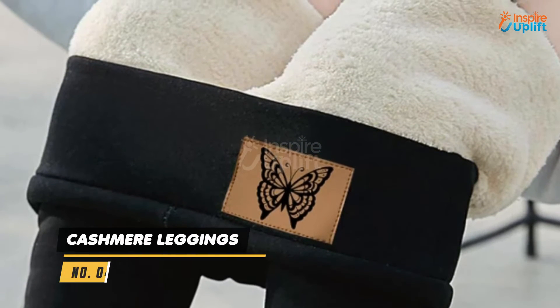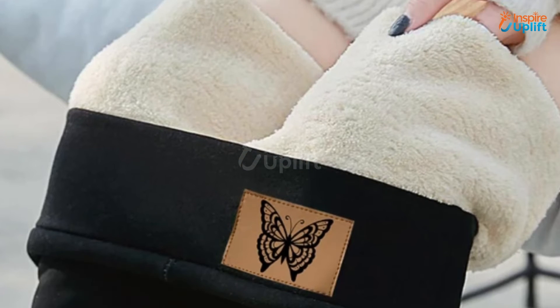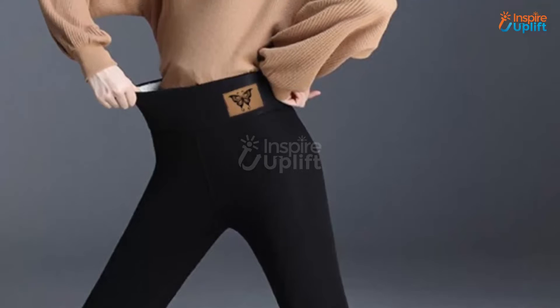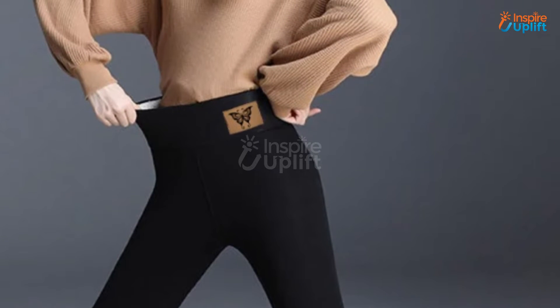At number 4 we have Cashmere Leggings. Anyone and everyone can have the perfect fit to stay cozy in the winter season. Choose from grey or black cashmere leggings to ensure your wife stays fashionably cozy every day.